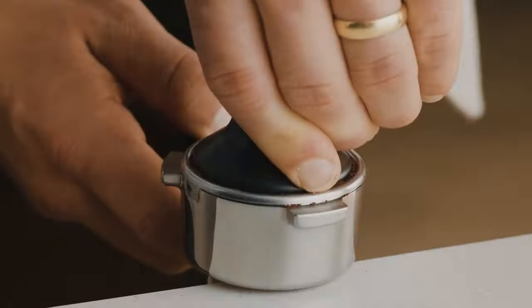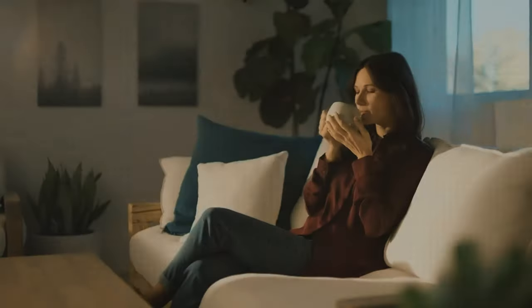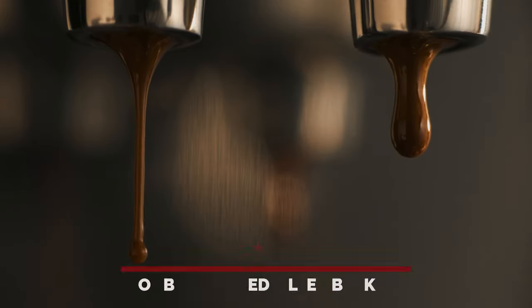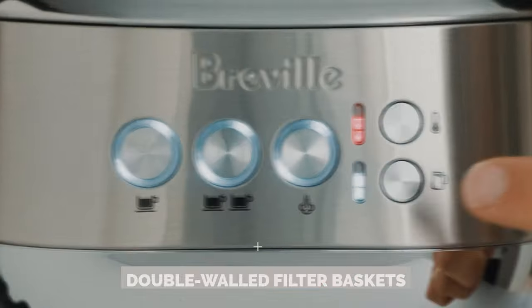You dump your coffee beans in, press a button, and ta-da — your morning elixir starts brewing all by itself. This sleek machine not only takes care of the heavy lifting but also ensures a perfect crema every time thanks to its double-walled filter baskets.